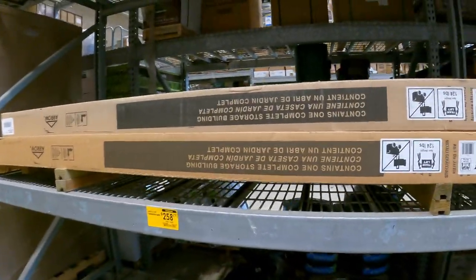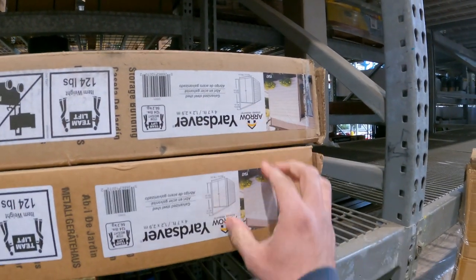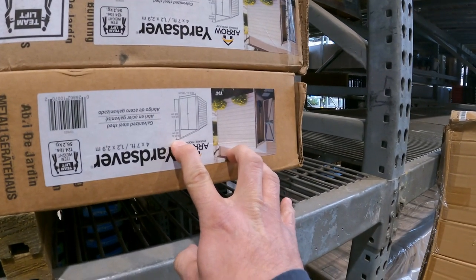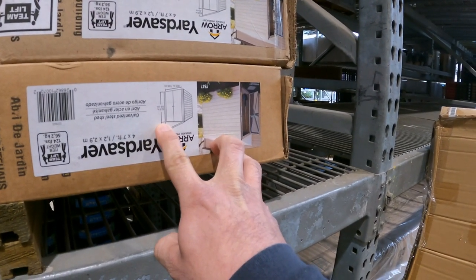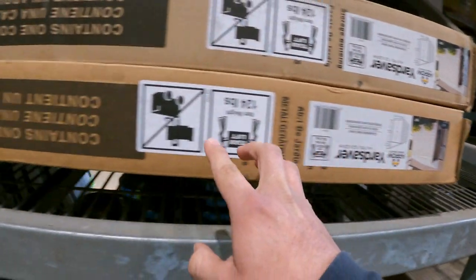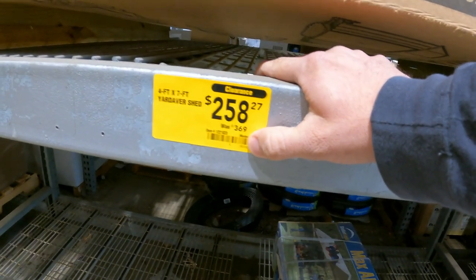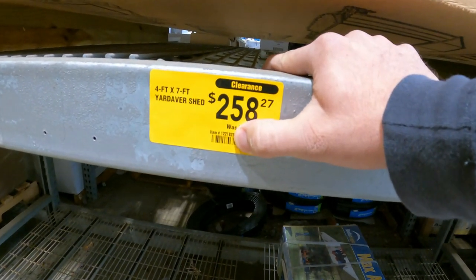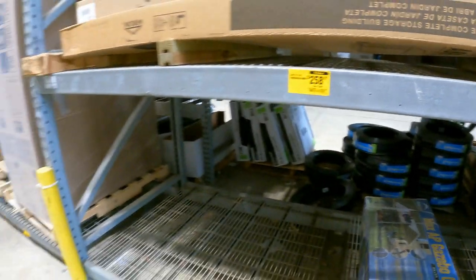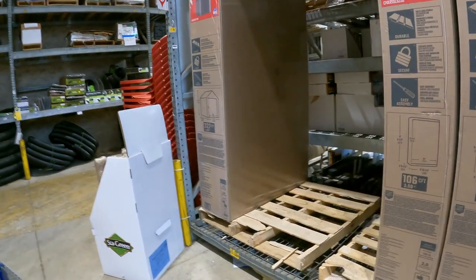Over here you have the galvanized steel shed — about 62 inches tall, 40 inches wide — down from $369 to $258. It's a four by seven, item number 1221823. Looks like all the sheds are actually on clearance.